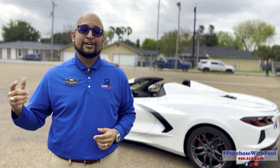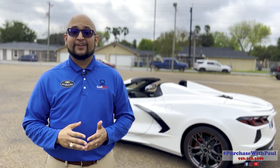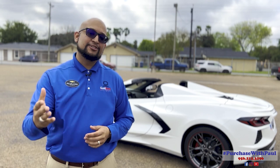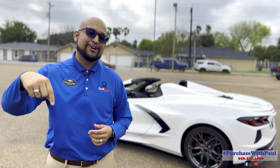If you're in the market for a new or pre-owned vehicle, do not forget to purchase with Paul. As always, please like the video, share it with your friends and family, and subscribe to the channel — I'll be uploading more videos and some shorts as well. Last question: does this vehicle fit your lifestyle? Let me know in the comments.